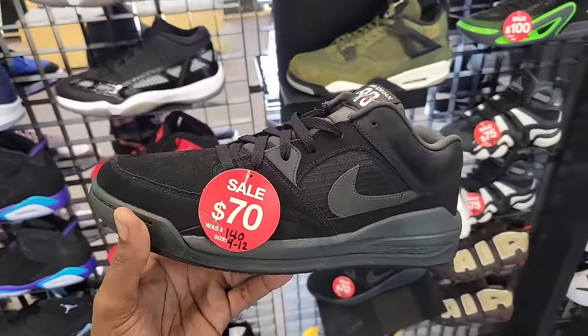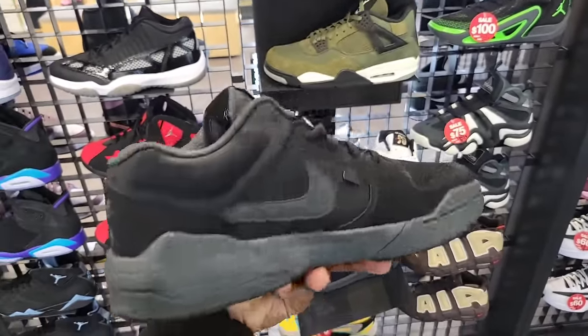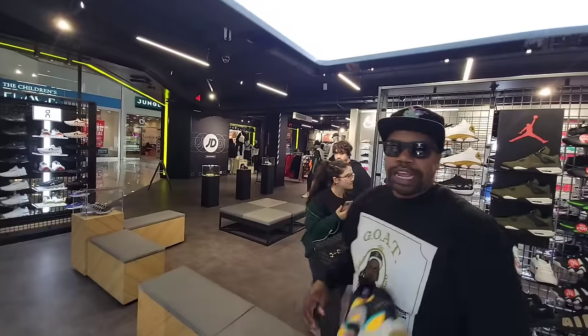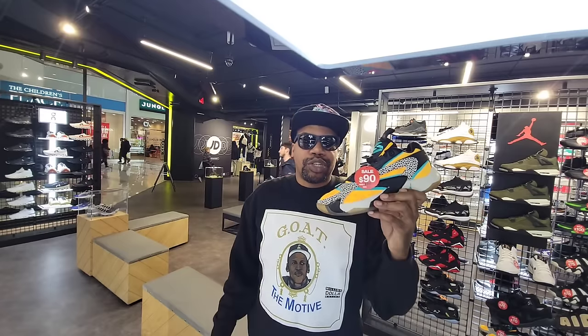This might be the cheapest I've seen them — 70 bucks on the retail for the Jordan Stadium 90, definitely not bad. This is why it's good to have patience — you go to different stores and find different prices. These are on sale for 90 bucks here; if you wait a couple weeks they might go down to like 75 bucks. Let me know what you guys think about the Luka 2 Safaris.